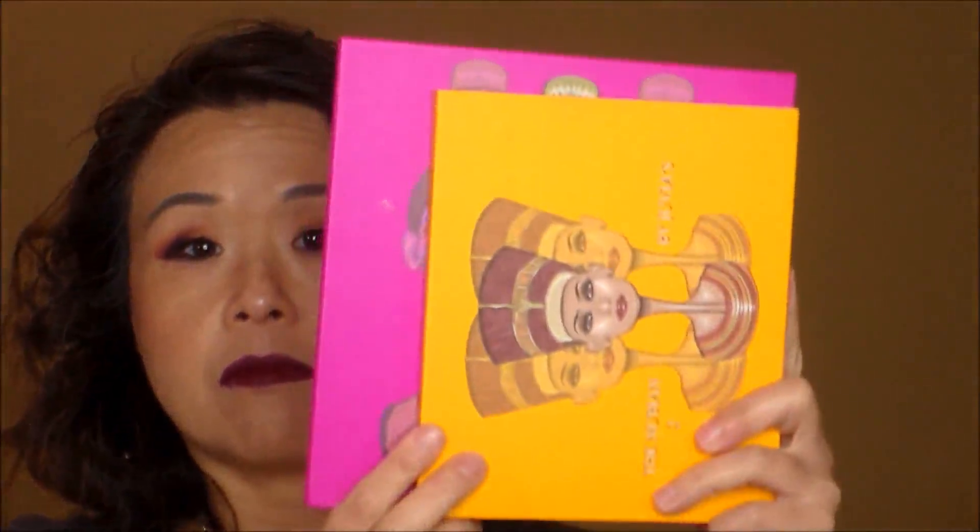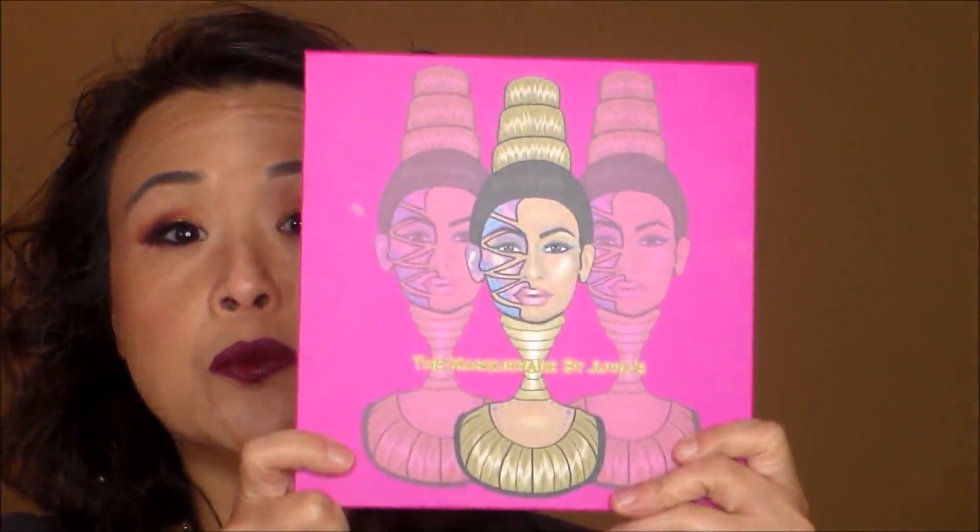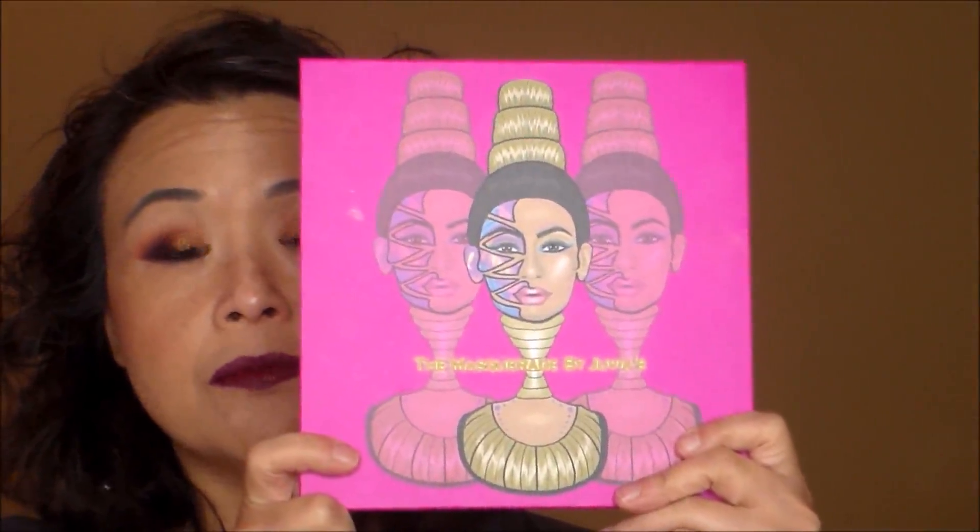Let me show you the relative size difference between the two palettes. Right now on the Juvia's Place website they are also selling a smaller version of the Masquerade palette because people say it's too hard to travel with. Now let me give you swatches of all the colors.